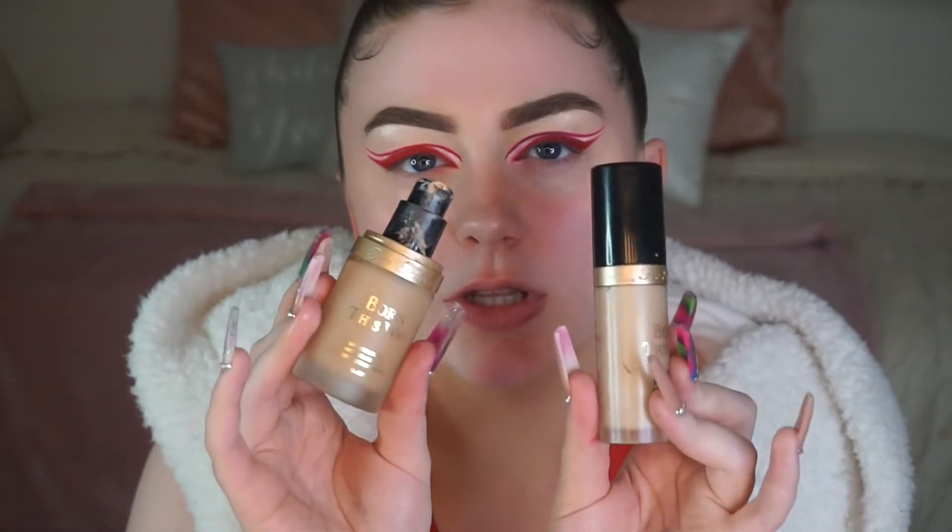For all my base products I use the Born This Way line, and I can officially promote it now because Jackie extended the shade range. Before, I would have never promoted it — the shade range was basically white with just one mahogany shade, and they literally called it mahogany. But now they've improved and given themselves a little bit of culture, so we can support it.